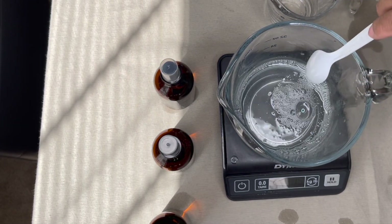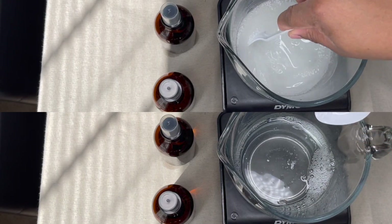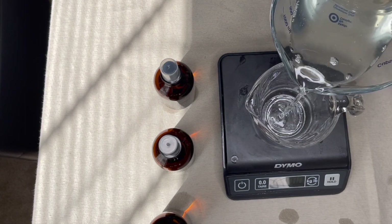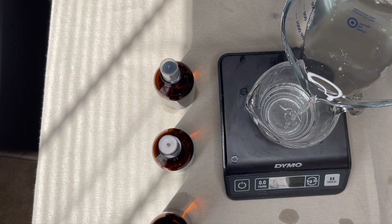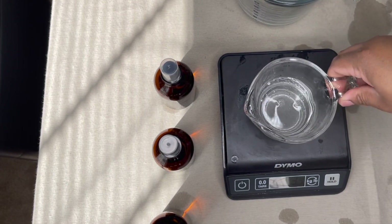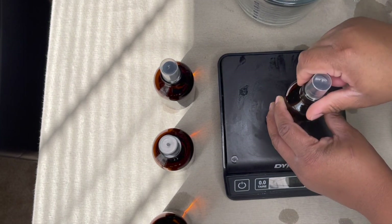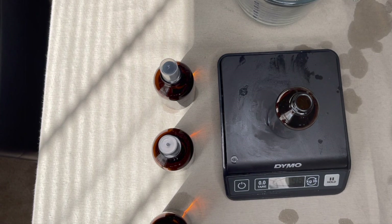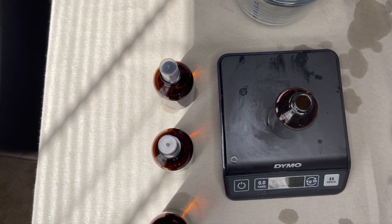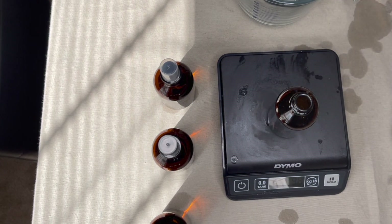Yeah, this is clear — I don't care what anybody says, this is definitely clear. If you have a darker fragrance oil it'll have a little tint to it. Okay, so this will be all for one bottle. Now this is the worst part — get those little baby funnels so that you don't spill all over the place.